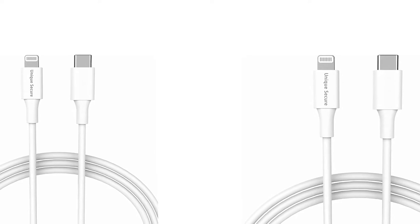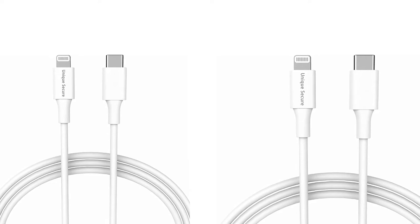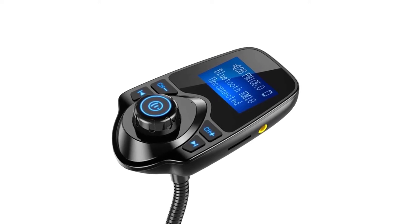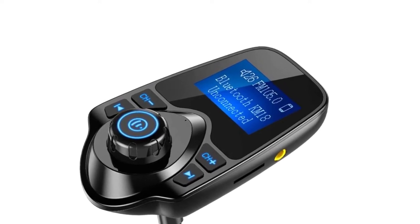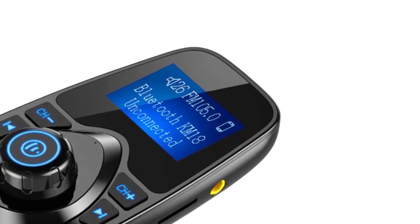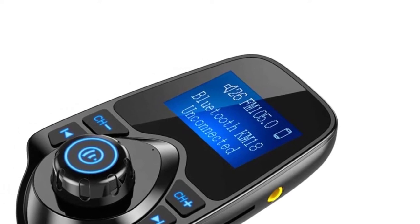It enables MP3 files from the TF card and USB drive to be automatically played and transmitted. It offers clear talking and wonderful music with its Bluetooth sound processing A2DP, allowing for echo cancellation and noise suppression via CVC technology with its high-performance built-in microphone. As long as your phone is paired with the Bluetooth adapter, its hands-free system allows you to answer calls with no physical contact, enhancing safety while driving. It provides fast and safe charging capability — this 5V 2.5A USB charger adjusts output power to different smartphones automatically, with no battery damage.